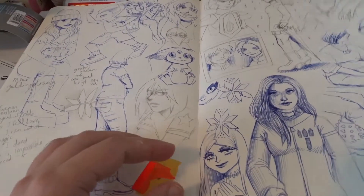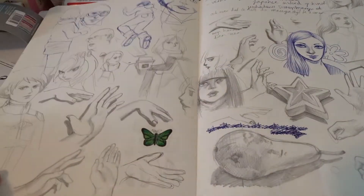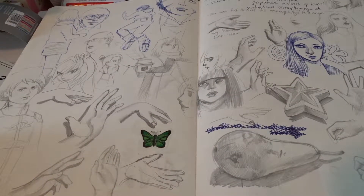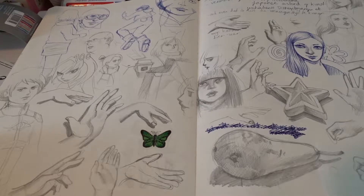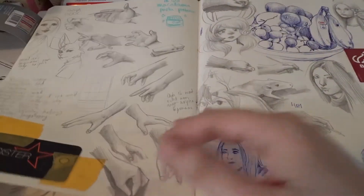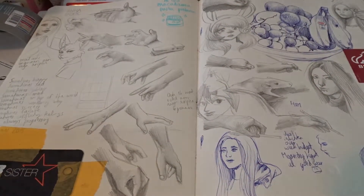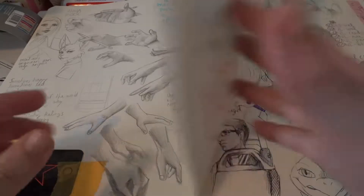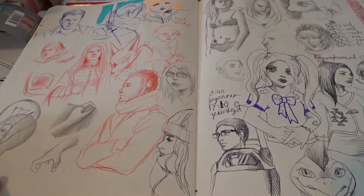Sorry for the angle. I really have to find a way to film these sketchbooks better. More hands. A pair. More hands. And a fruit ball again. I drew that a lot, I guess. I was just completely mad about drawing, I guess.